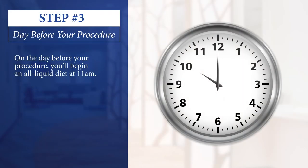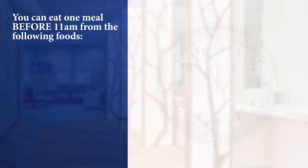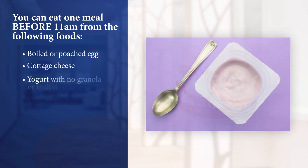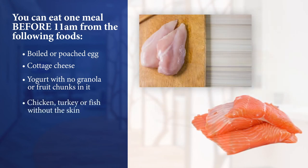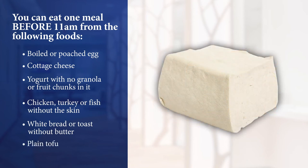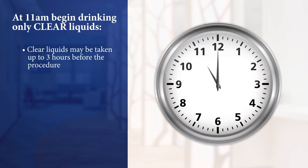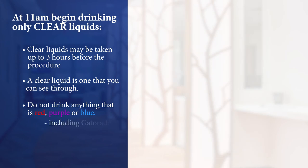On the day before your procedure, you need to switch to an all-liquid diet starting at 11 a.m. It's okay to eat one meal before 11 a.m., but only from the following list: boiled or poached egg, cottage cheese, yogurt without granola or fruit chunks, chicken, turkey, or fish without the skin, white bread or toast without butter, or plain tofu. At 11 a.m. you will begin drinking only clear liquids. Clear liquids may be taken up to three hours before your procedure. Do not drink anything red, purple, or blue, including Gatorade or other sports drinks, and do not eat any solid food.